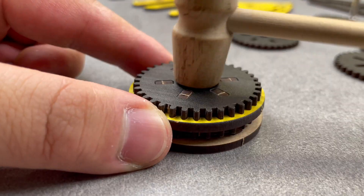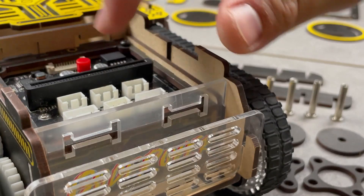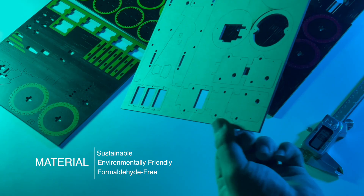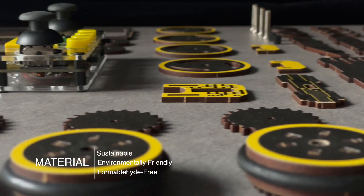Just like a 3D puzzle, we designed CoderOver to be a robot that you can build from the ground up. The puzzle pieces that make up CoderOver's chassis are made from a sustainable and environmentally friendly material called MDF.